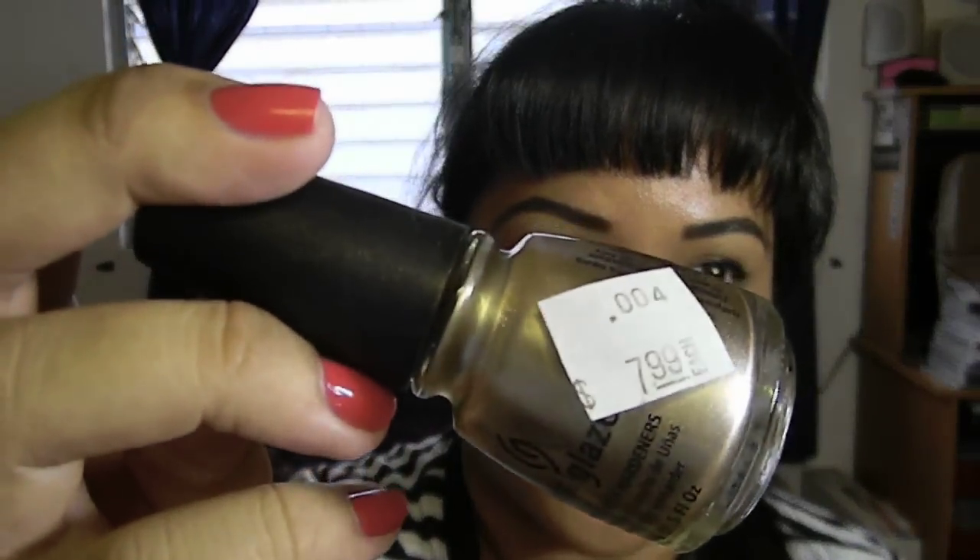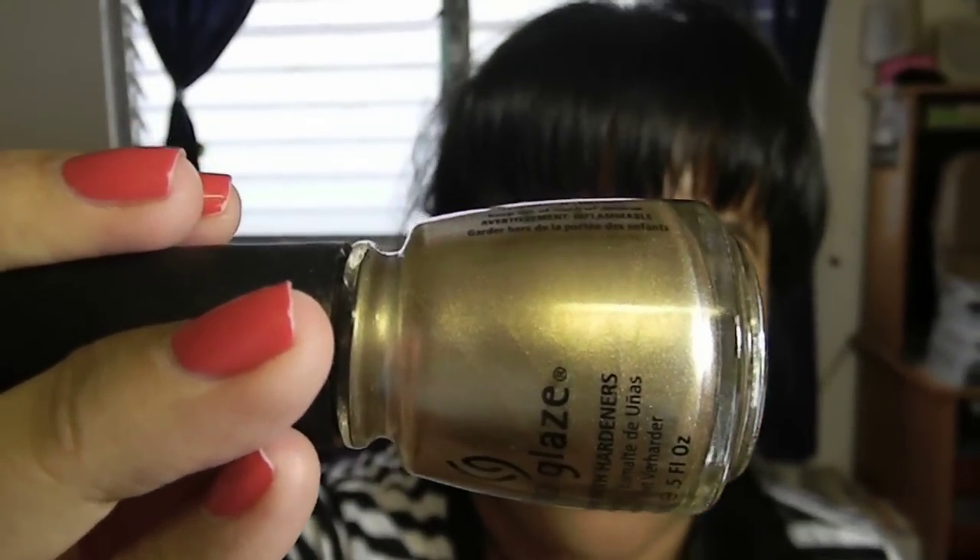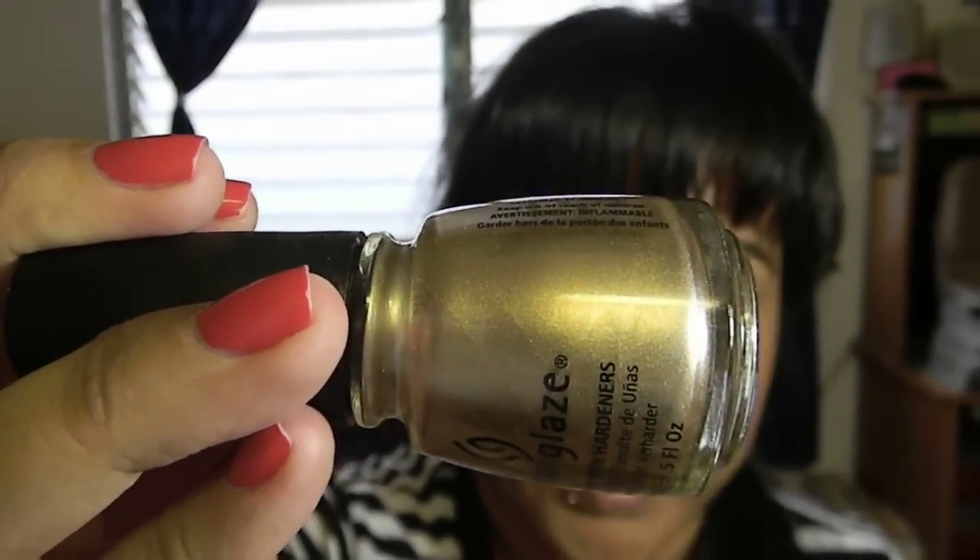The next thing I got from the two-dollar bin was China Glaze in '2030.' It has a cross-out sticker on it, but it's just a really pretty gold. I didn't have a gold like this, so I went ahead and picked it up.